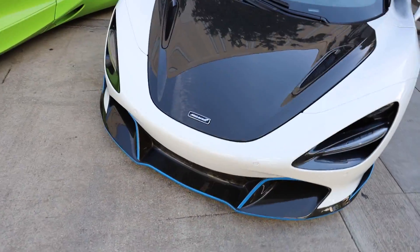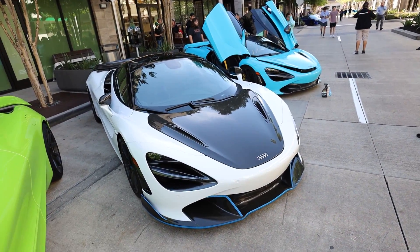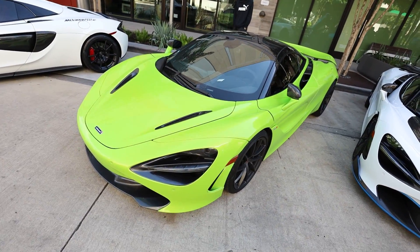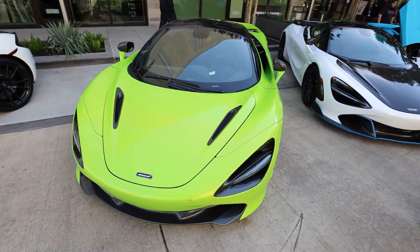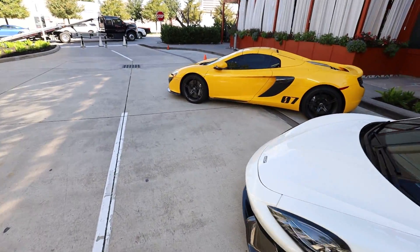Then we got another 720S that matches a McLaren Senna we have here today, also with the carbon front bumper — man, that is a nasty combo. And to top it off, we have a third one in bright lime green. McLarens are pretty sick to look at — they're just amazing.